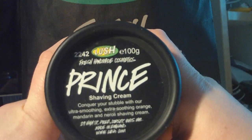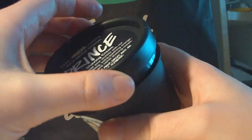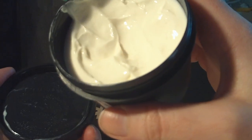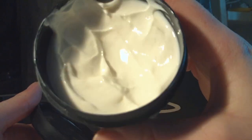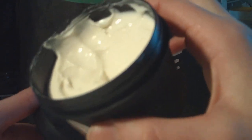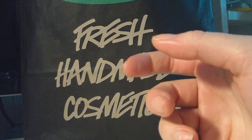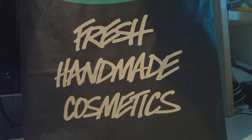The next product is mostly for my boyfriend — this is the Prince Shaving Cream. It's not as thick as the Shave the Planet, which has been discontinued, but it's still a retro product and it's the thickest shaving cream they carry right now. Both the Ambrosia and the Dirty Shaving Cream are more liquid, and I think the thicker ones are better.